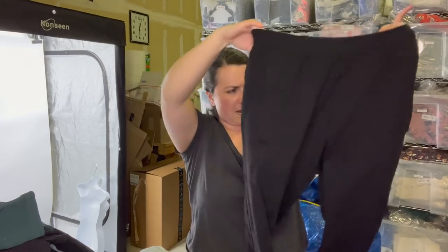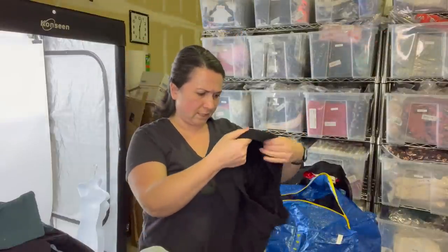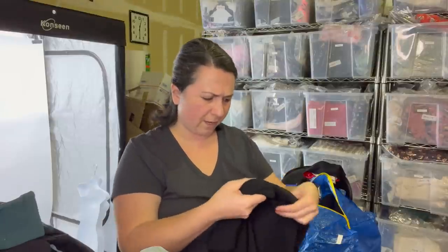These are a pair of Lululemon pants — I think they're women's but they might be men's joggers. Not sure where the size tag is; it's probably in one of the pockets that I'm not seeing right now. I'll figure that out later.